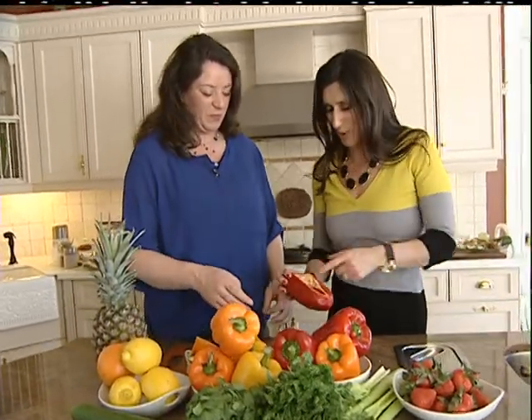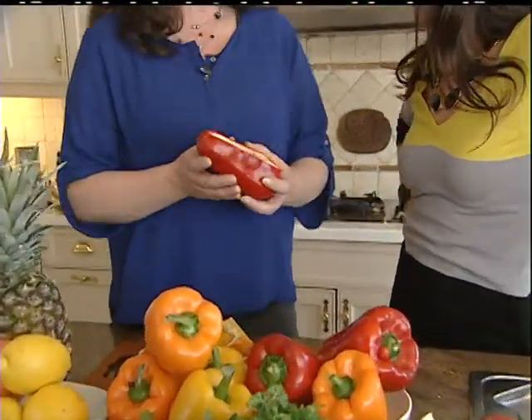All right Jody, you mentioned something that I'm going to have you pronounce because I didn't quite get it — it was something to do right off the bat when you were talking about the pepper. What is it? Bioflavonoids.